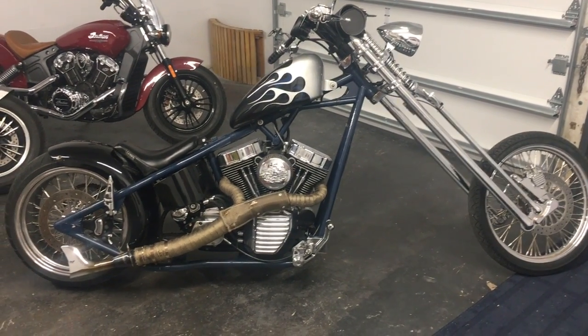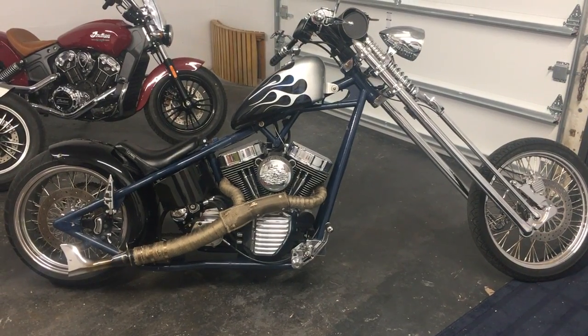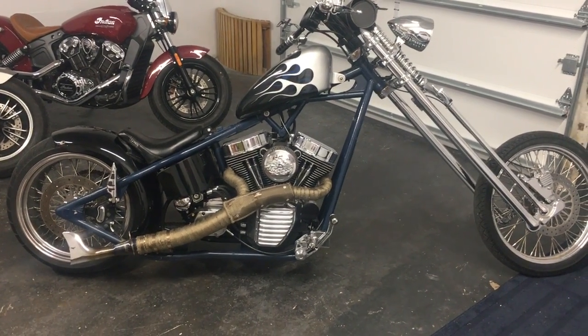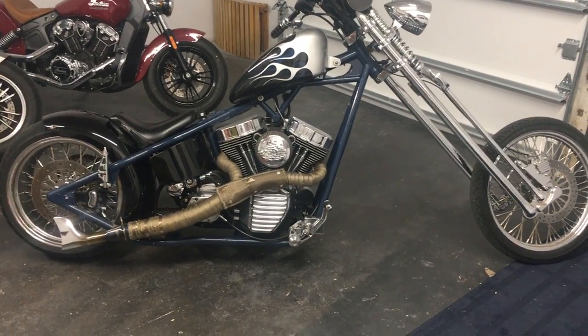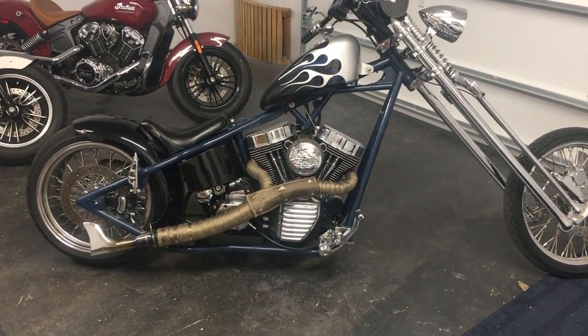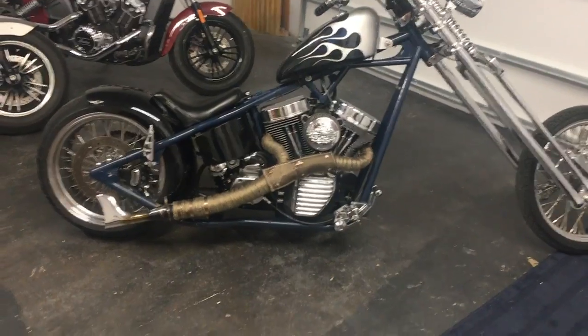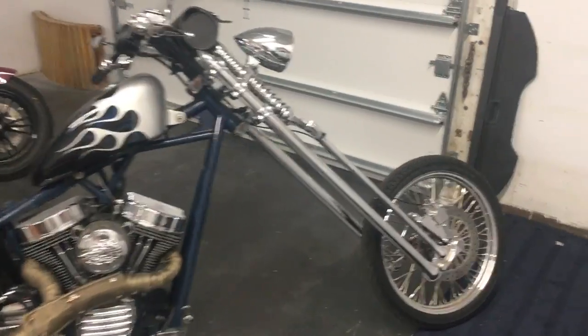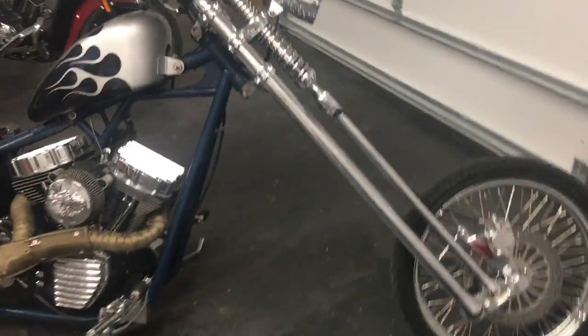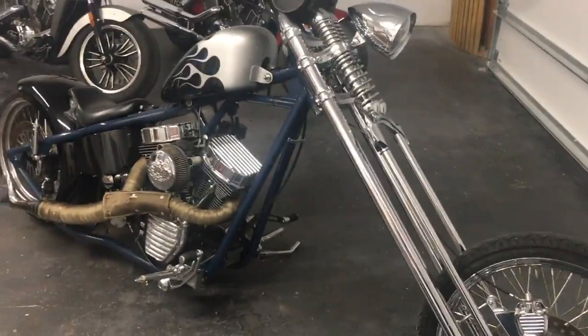Hi everybody and welcome to Cavalino Motors. Here we have a 2010 custom chopper on a rigid frame with an S&S 103 engine — very nice build. The front end handles very well for being such a tall, big bike.